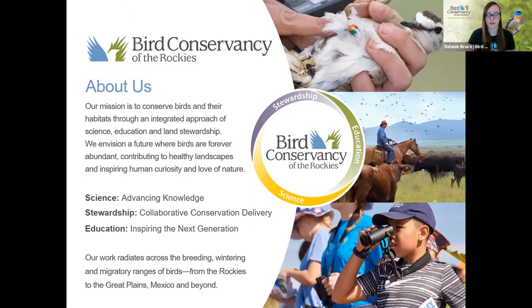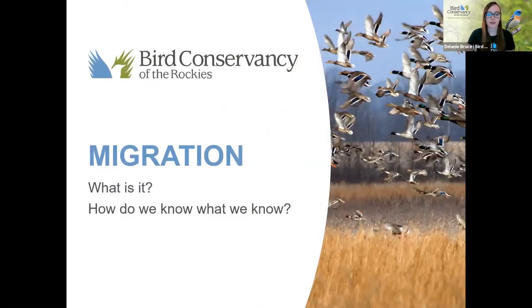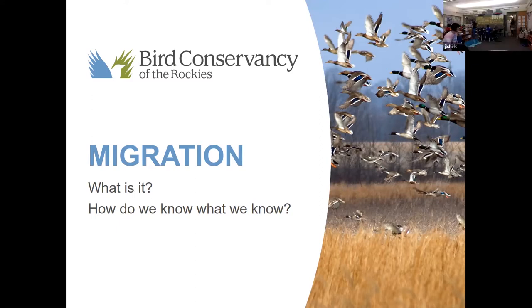Laura and I are here today with you with the education team. Migration — so it flies to a warmer spot. Does anyone else want to add on to that, what migration is? Why do birds migrate?